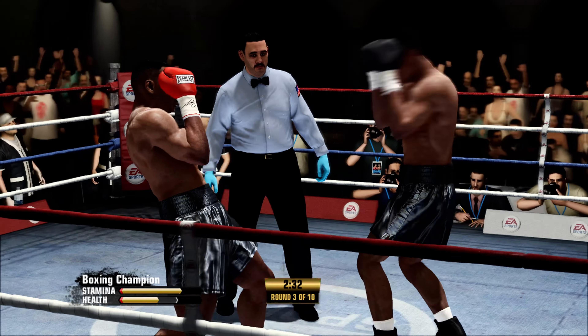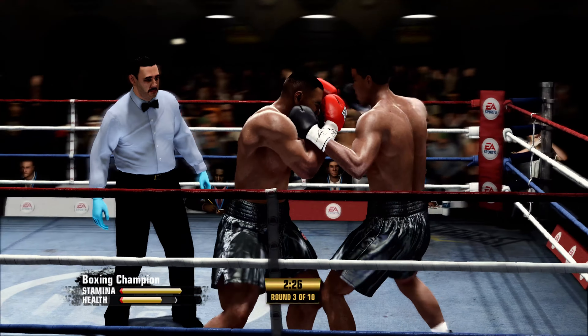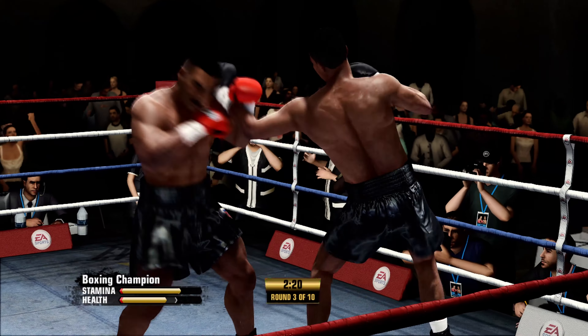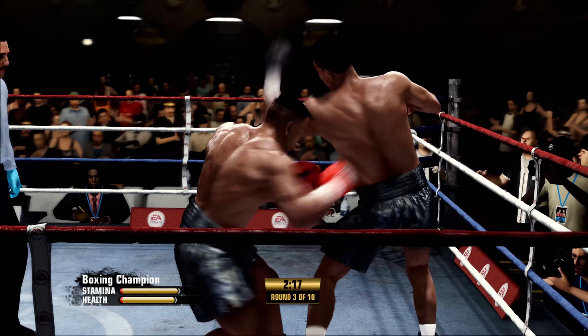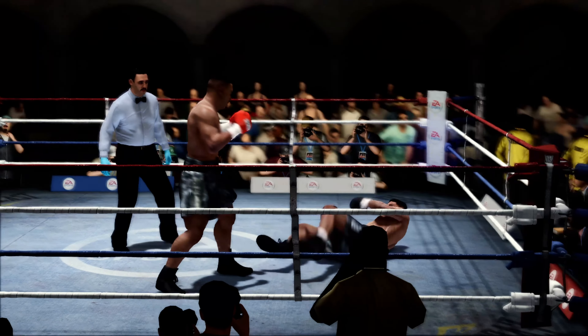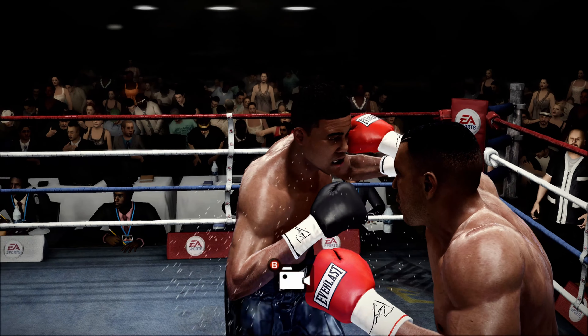Tyson's got a cut. It looks like it's below the eye, on the cheek, but it's something that needs to be monitored. Irons cracked by an uppercut — that's what you want from his left hand. That's exactly what it should be doing. Big, big shot he just scored.